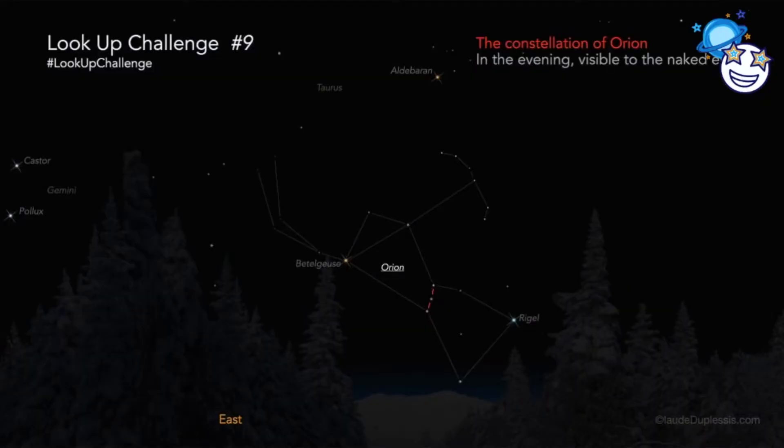You can recognize him easily by his belt drawn by three very bright stars all in a row. To find Orion, look for the shape of a large hourglass in the sky. In the evening, around 6:30pm, you'll find him a little above the horizon if you look southeast, but if you wait until after New Year's Day to observe him, he'll be even higher up in the sky in the evening, making him easier to spot.